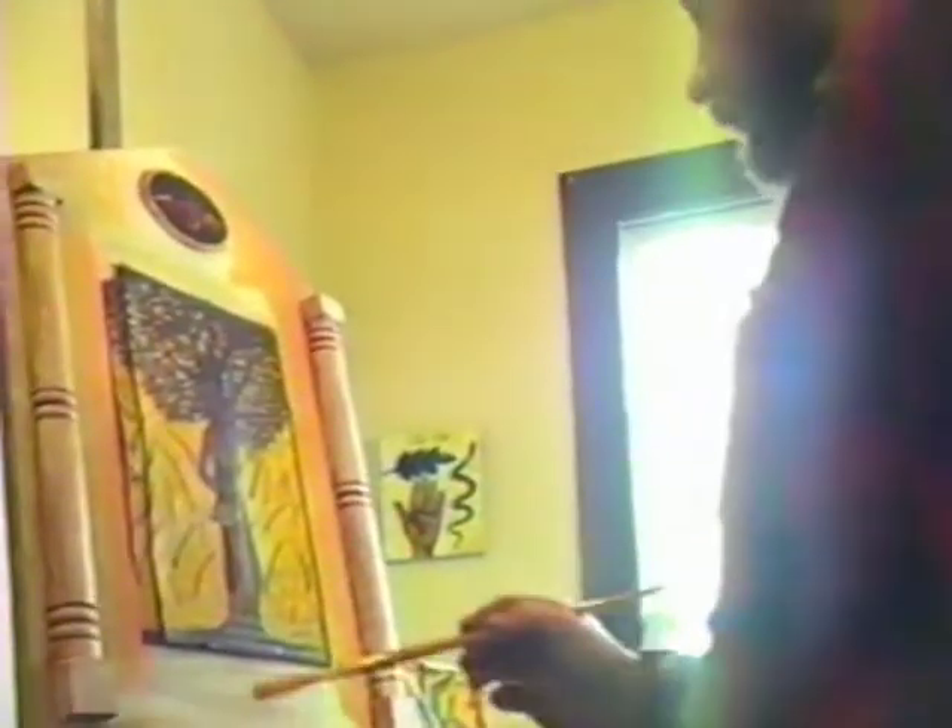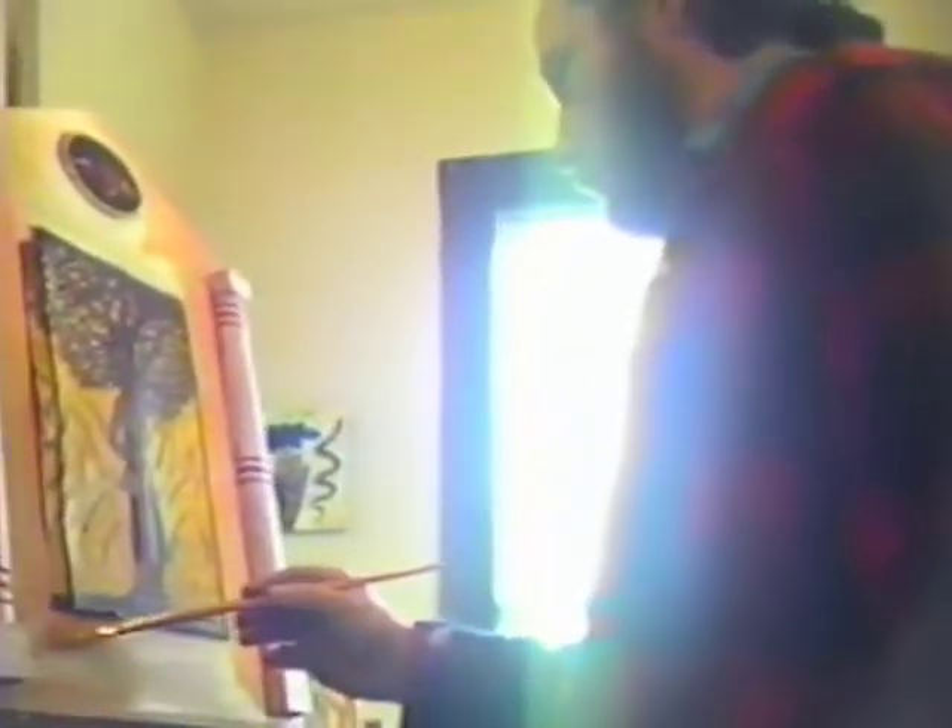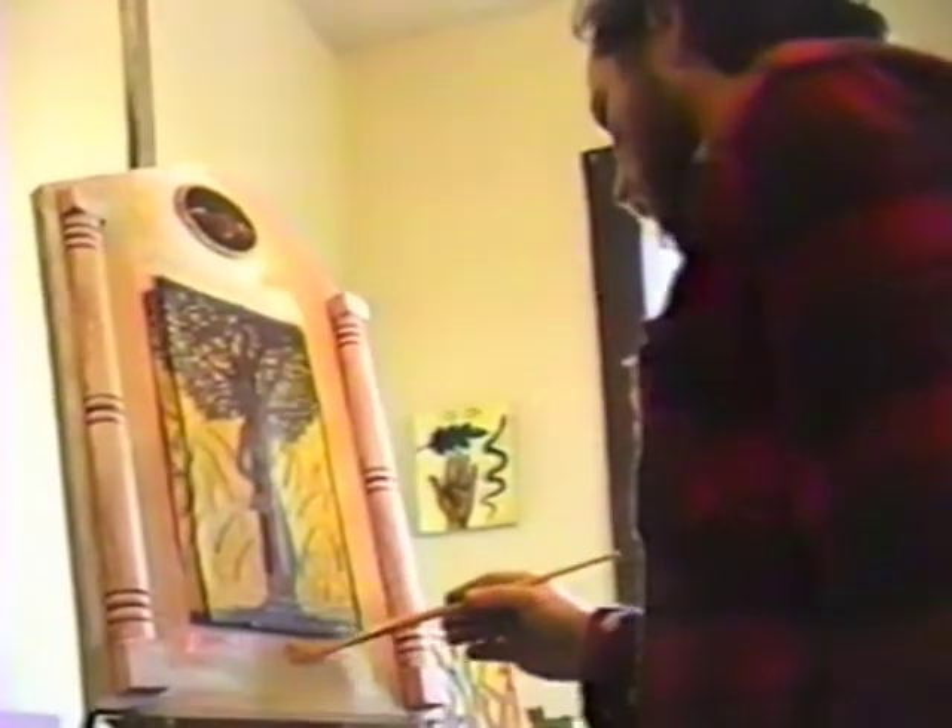I spend a lot of time these days taking some of my found elements and shifting them around the painting. I might even do a little painting today, if you're up for it.